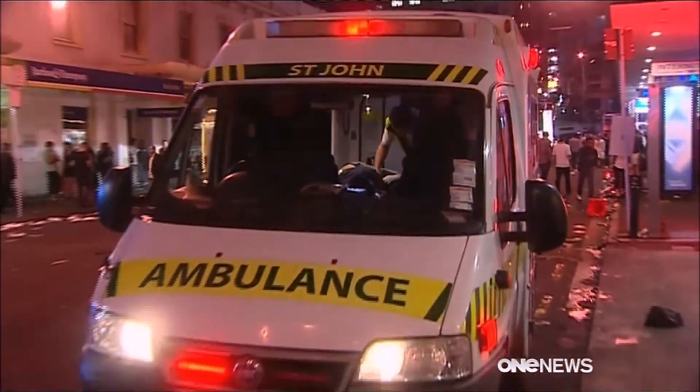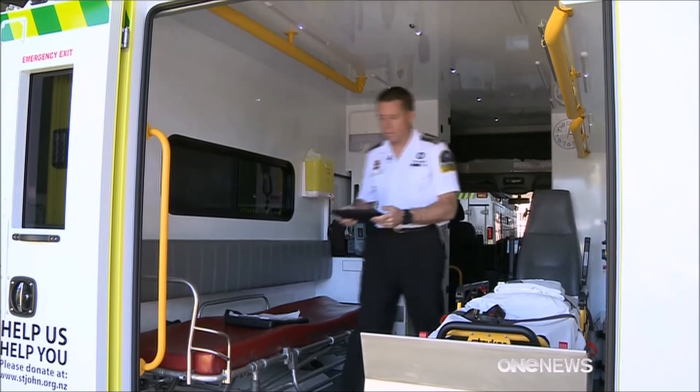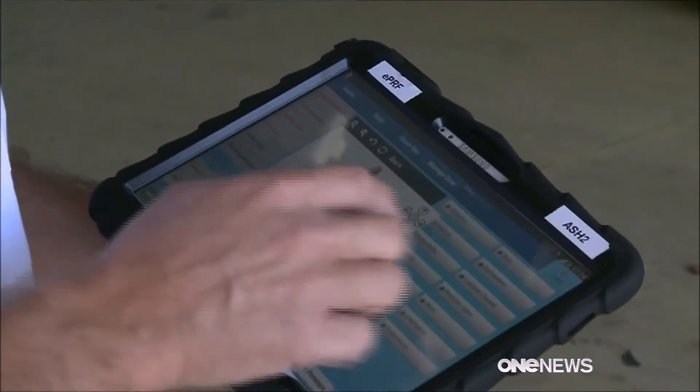It sounds simple because that's the point. Electronic data entry means for 400,000-odd call-outs a year, critical administration will happen at the scene, and that will sync in almost real time back to the servers and back to the hospital.